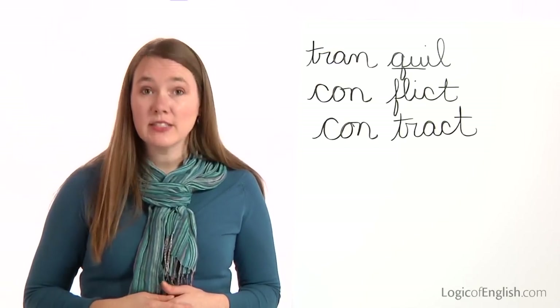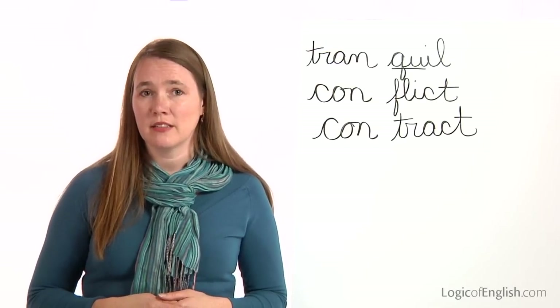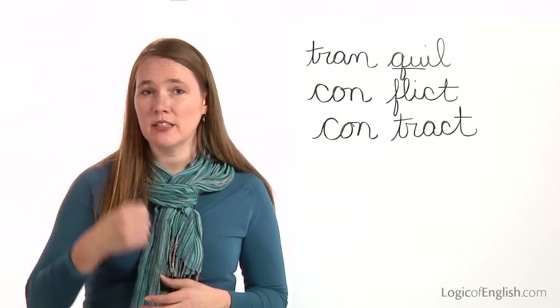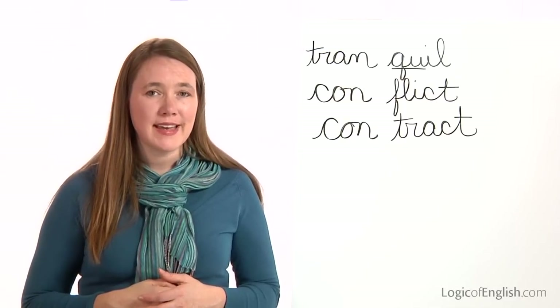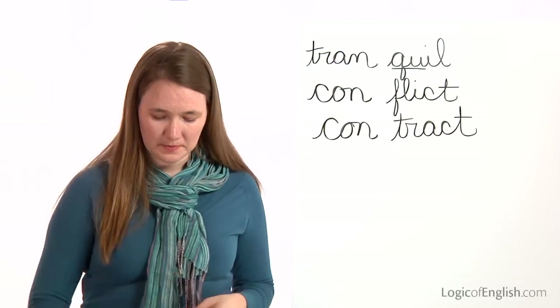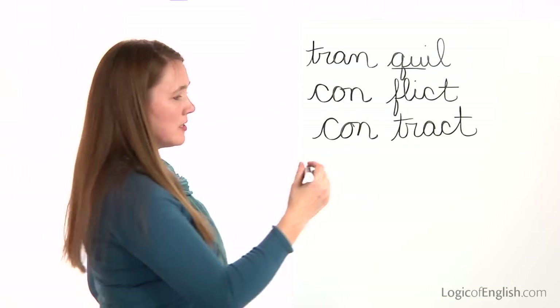The next word is contest. There will be a contest next week. Contest. How many syllables in con-test? Two. First syllable is con: C-O-N. The second syllable is test: T-E-S-T. Go ahead and write contest. And then help me to write it: C-O-N, T-E-S-T. Contest.